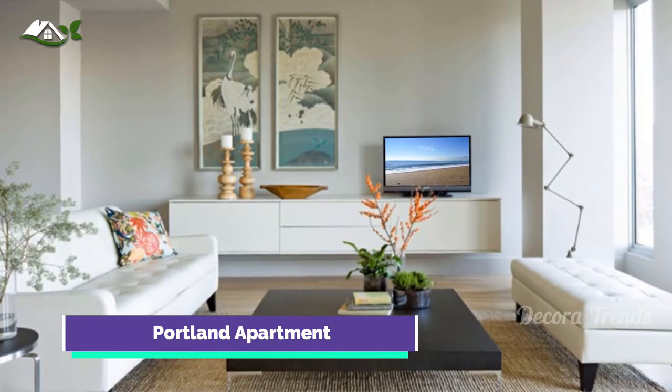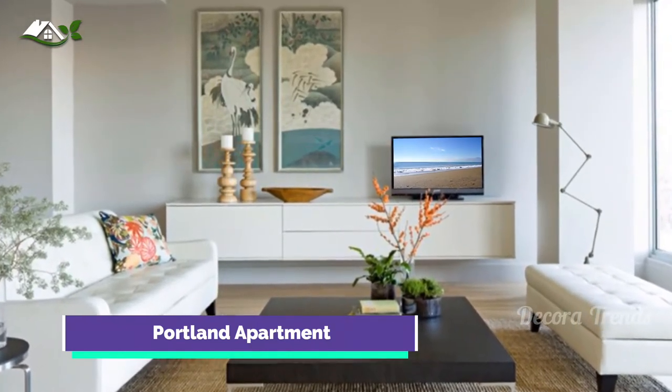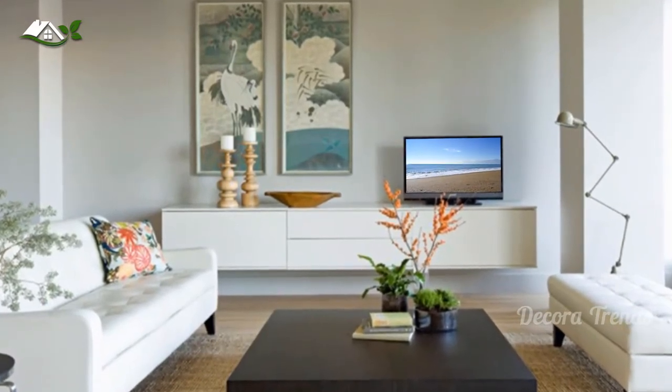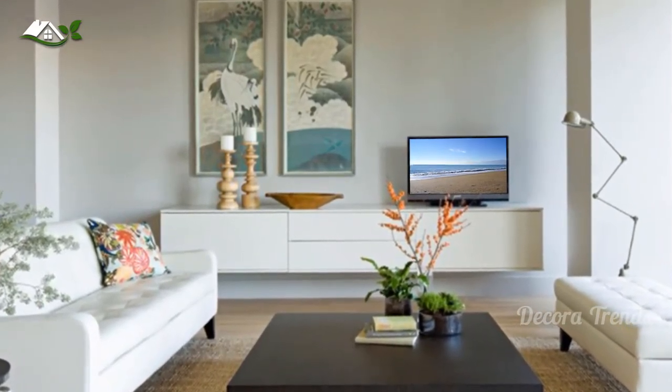This apartment is north-facing, which is why the designers used a soft yellow for the ceiling to bring in a feeling of warmth and sunlight. The white console and furniture look nice against a pale gray wall.